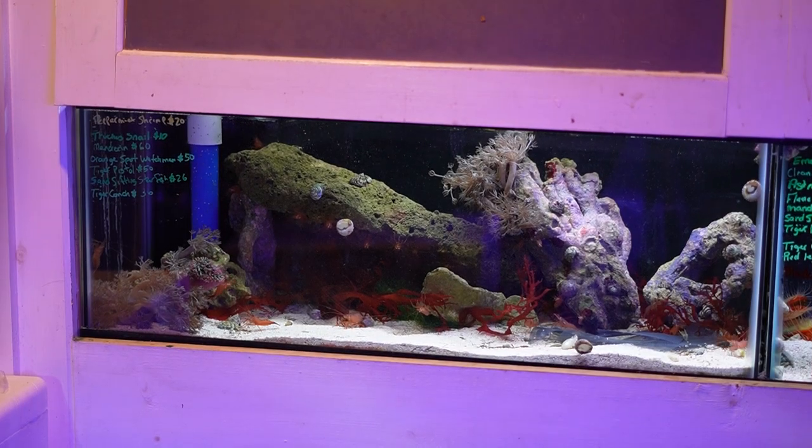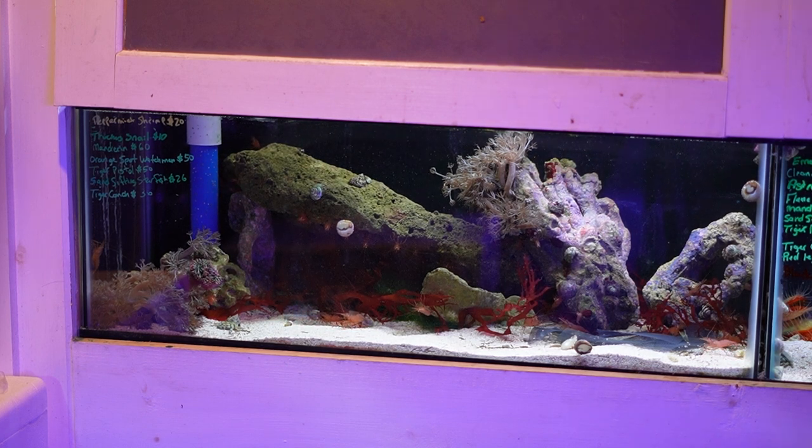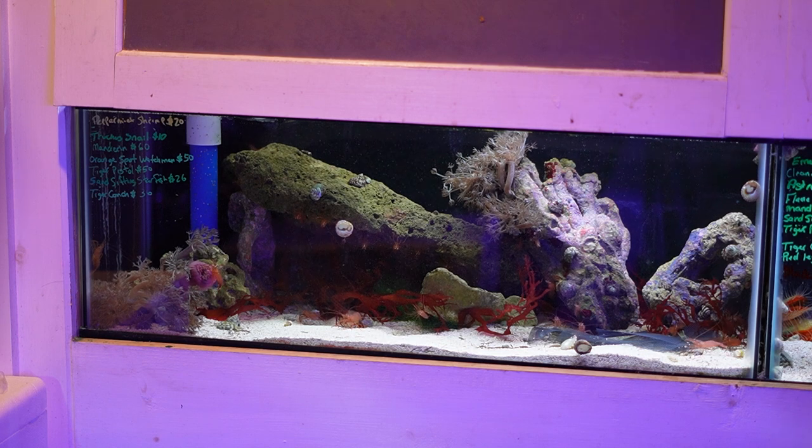This next tank has about 50 or 60 peppermint shrimp, which are great for aiptasia control if you happen to run into those in your aquarium. Generally reef safe, though on occasion you hear stories of them nipping at corals, but they generally do a great job clearing up those aiptasias.